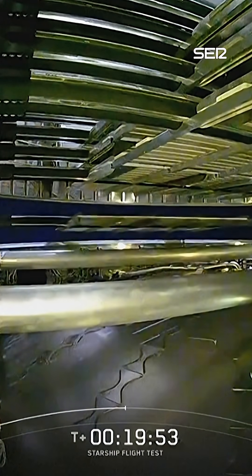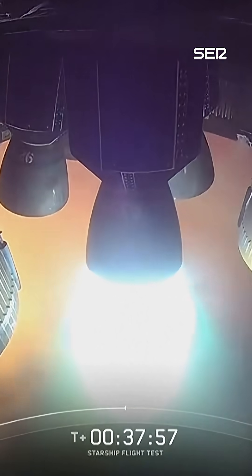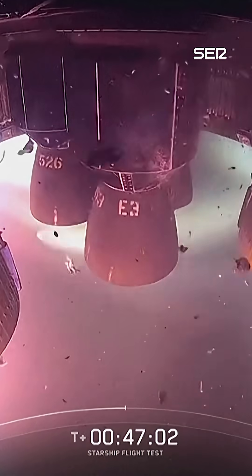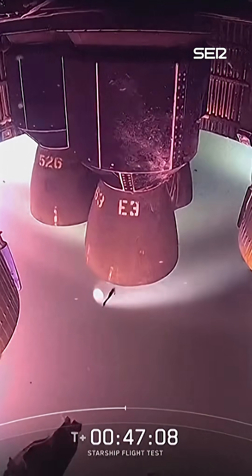There goes another one. Shut down. The fact that we're using Starlink, we're operating at just a much higher frequency. That's not what we want to see. We just saw some of the aft skirt.